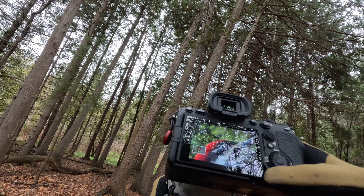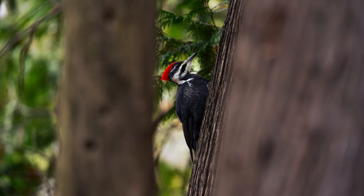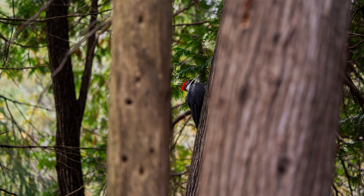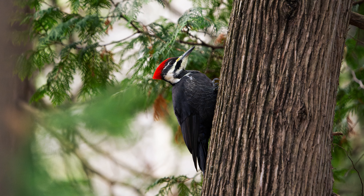I'll pull the zoom back a little — that is awesome. I'm going to give that pileated woodpecker a break from my nuisance, and it is starting to rain really hard so I'm going to head home. But I got more than enough photos — it leaves me wondering what we're going to take photos of for the rest of the week.